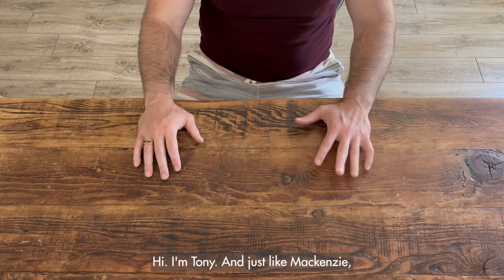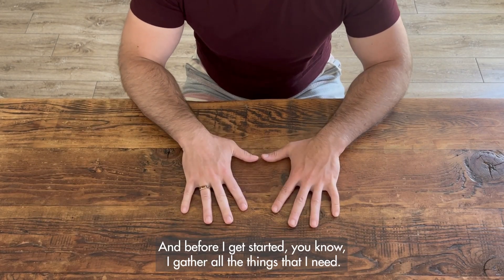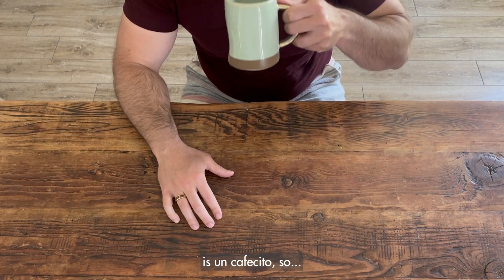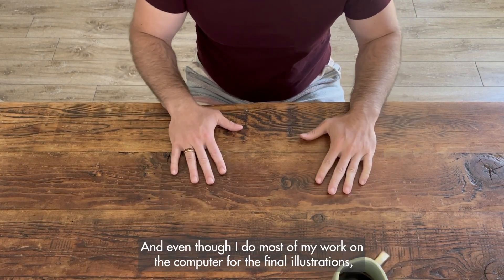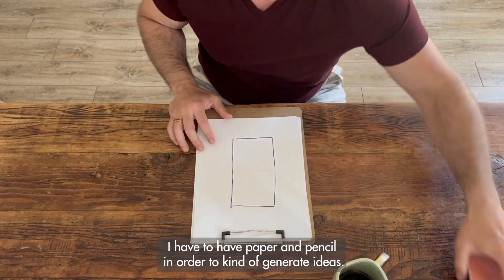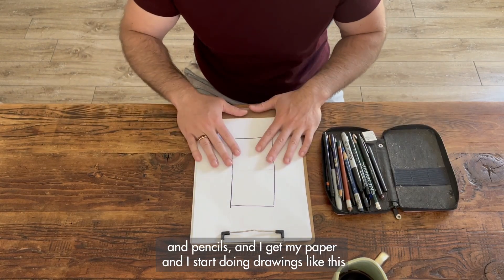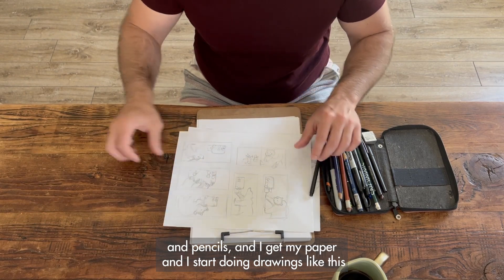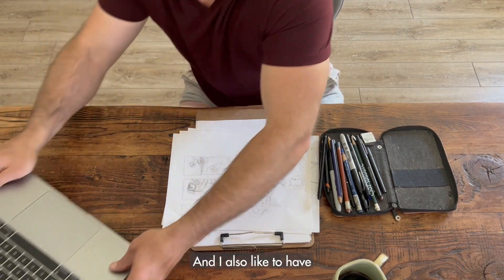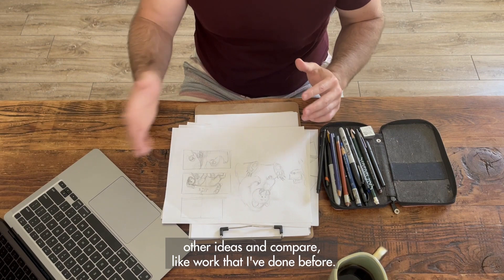Hi, I'm Tony, and just like Mackenzie, I also love having a clean open workspace. Before I get started, I gather all the things that I need. Number one on my list is un cafecito. Even though I do most of my work on the computer for the final illustrations, I have to have paper and pencil in order to generate ideas. So I take this trusty little pencil bag with all its pens and pencils, get my paper, and start doing drawings to explore ideas. I also like to have a computer close by so I can look up reference or compare work that I've done before.